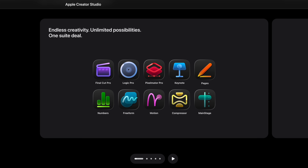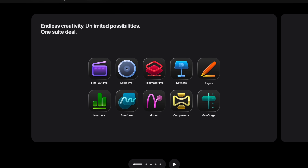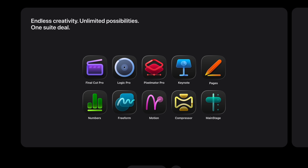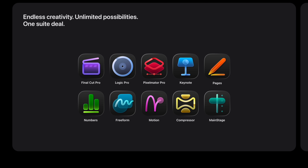The short version is: you can subscribe to Creator Studio, or you can still buy Final Cut Pro as a one-time purchase. If you already own Final Cut Pro outright, you keep getting updates. Included in Apple Creator Studio are Final Cut Pro, Logic Pro, Pixelmator Pro, as well as Motion and Compressor, plus a few other apps — those are the most important ones for creators.